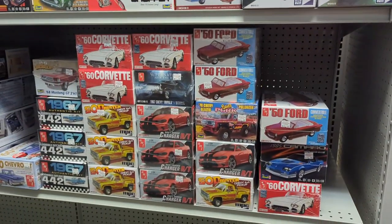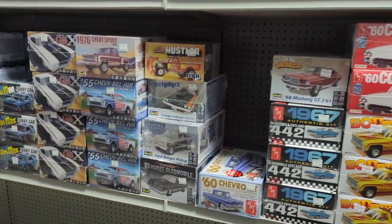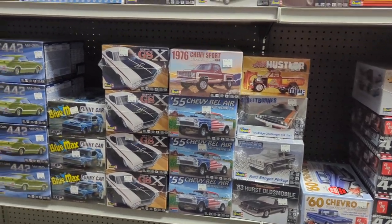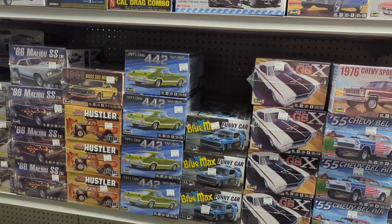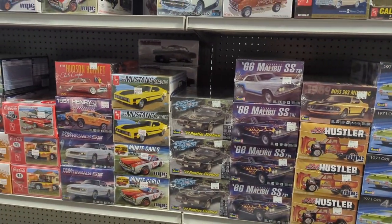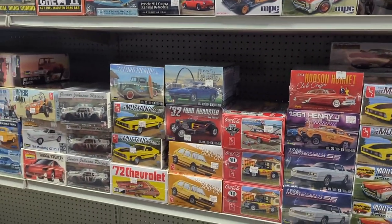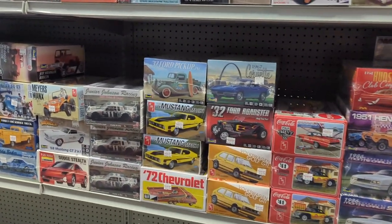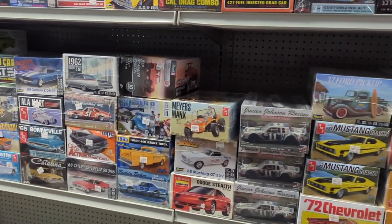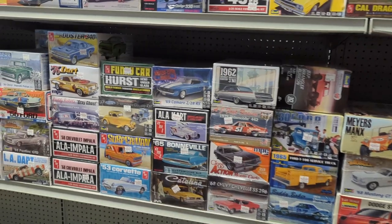Alright, more cars. Very nice. Really nice kits, good selection, lots of options, and good prices. So again, if you're in the area, you should stop in. The gentleman that owns this hobby shop is actually a friend of Lucas C., so that's kind of cool. Making connections all over.